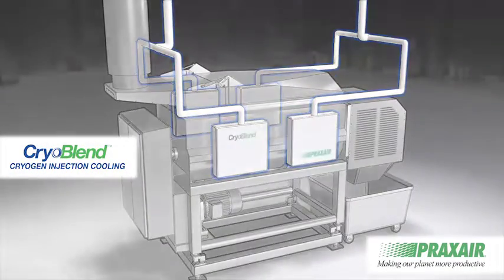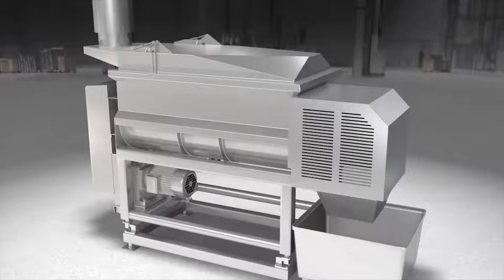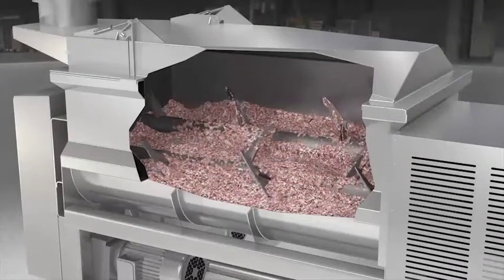Product temperature during meat mixing and blending is essential to maintaining quality. Cryogen injection is a proven method to precisely control temperature. The proper temperature greatly reduces bacterial growth that can lead to off flavors, decreased shelf life and spoilage.